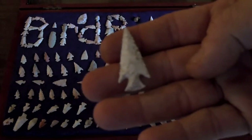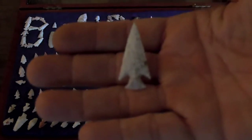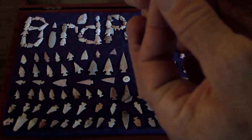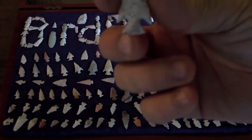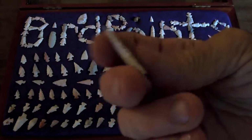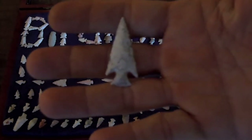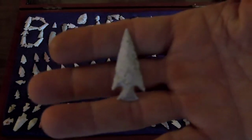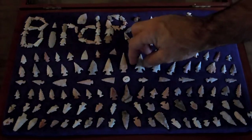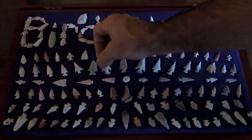It usually takes quite a few range before you start finding bird points, but this guy here is just awesome — perfectly symmetrical. You talk about a bird point that's worth some money, this guy's it. If I was to ever sell this, I wouldn't take less than $250 for it.